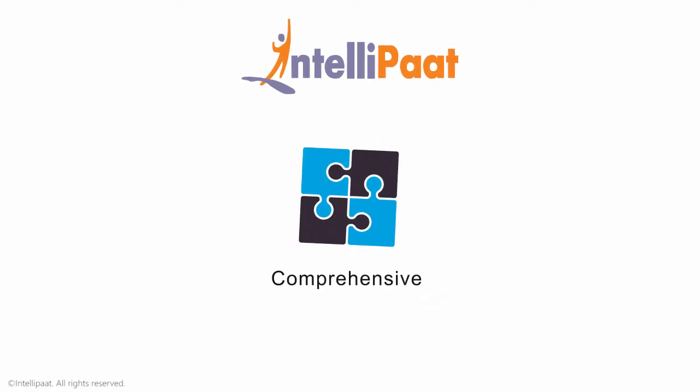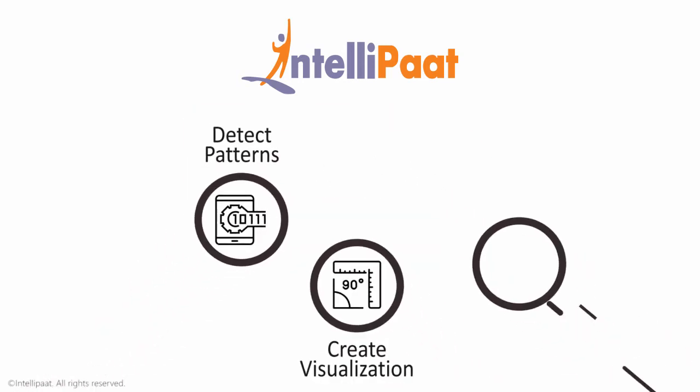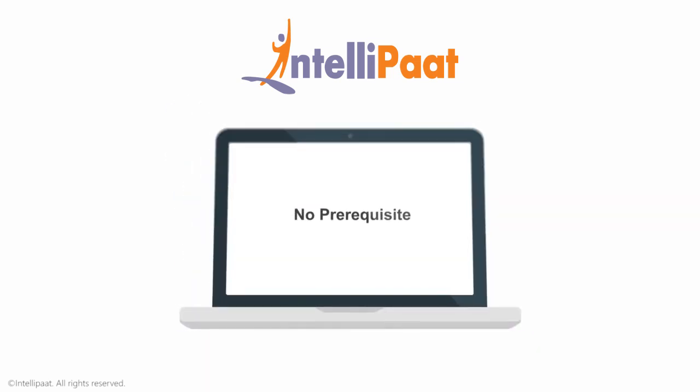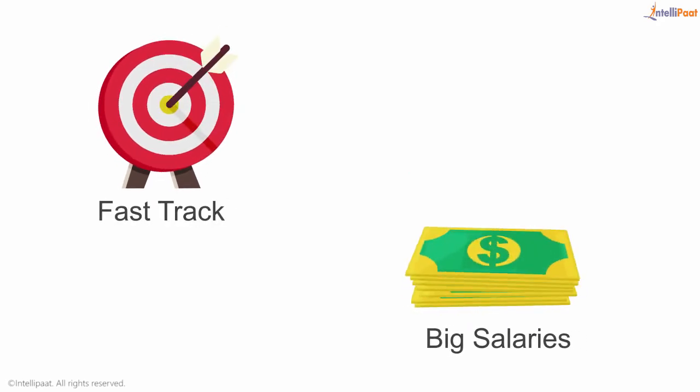Intelliput offers the most comprehensive Splunk developer training. Upon completion of the training you will be able to detect patterns, create visualizations, and interactive dashboards with the Splunk tool. The best part is that anybody can get trained in Splunk — this is an incredible opportunity to fast-track your career and command big salaries.